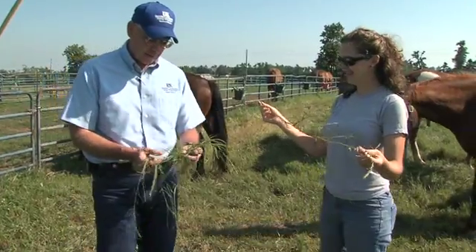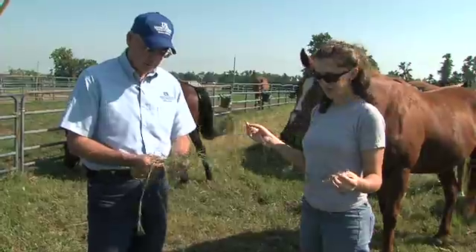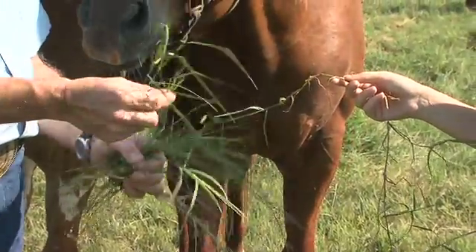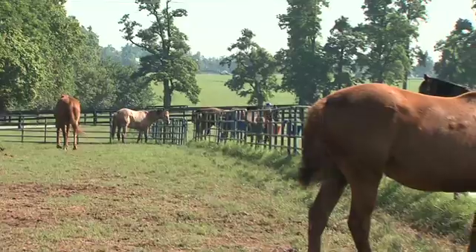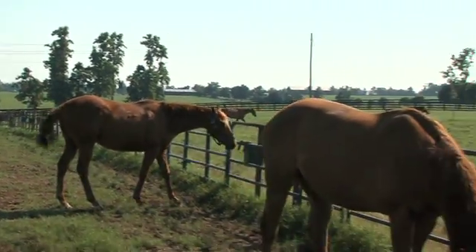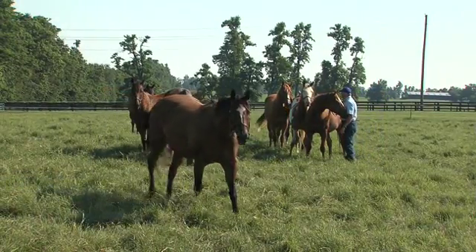University of Kentucky horse specialist Bob Coleman and graduate student Kristen Herbst have spent many hours rotating a group of horses between four or five grazing paddocks within this field. They keep track of body weights and condition scores, observe the horses' grazing patterns and other behaviors, and analyze forage samples with the help of the campus-based USDA Agricultural Research Service Unit.